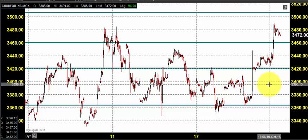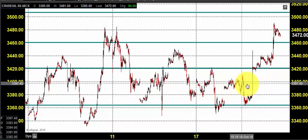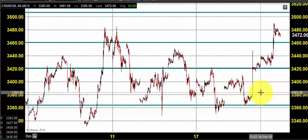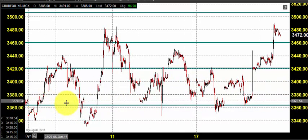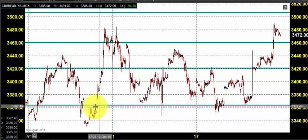The support and resistance may differ as we have changed the scale. The chart you are seeing is the 7-minute candlestick chart. Looking at this particular contract over the last week, we can see this bottom line, which indicates 3360.